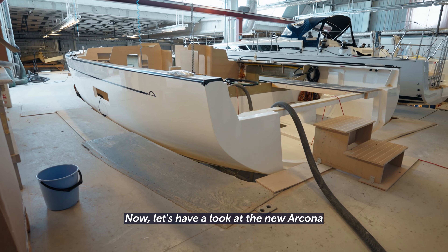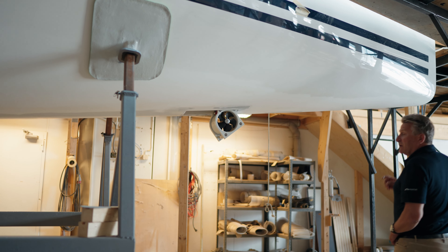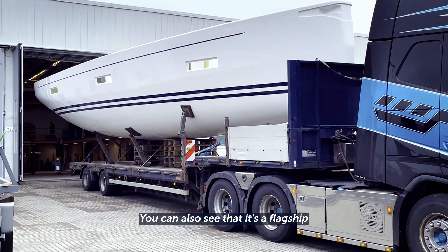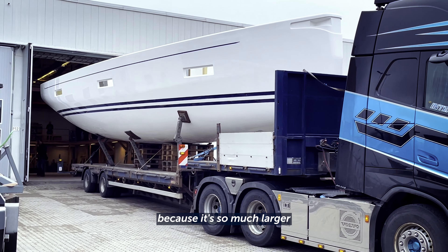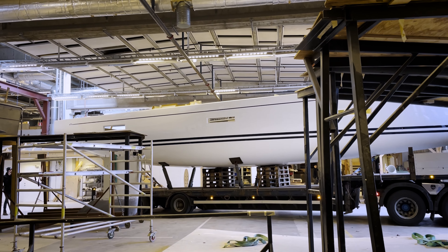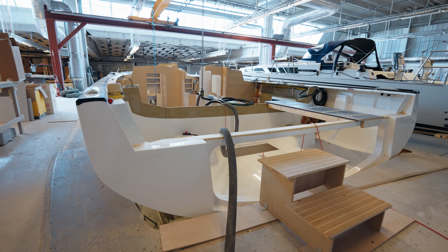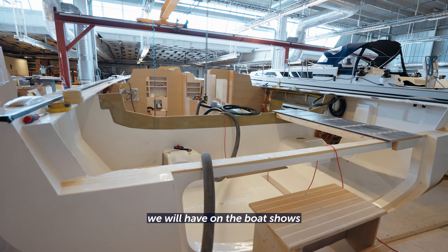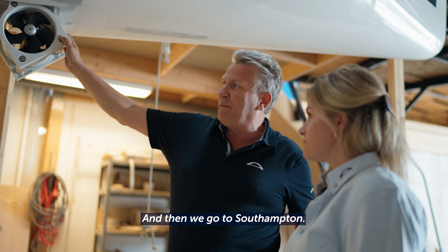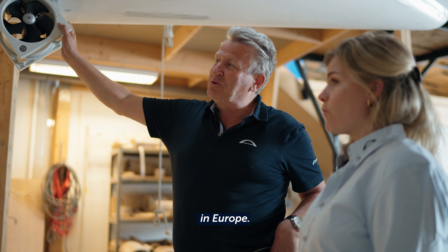Now let's have a look at the new Arcona flagship that's in build here at the yard. Here we have the bow thruster. You can also have a stern thruster, which this one has. You can see it's a flagship because it's so much larger than the other boats. We cannot produce it with the keel inside — we cannot get it out — so we have to put the keel on afterwards, outdoor. This one will be the first one we show on the boat shows; we'll have it in Oros and then go to Southampton. We will do a road trip — or rather an ocean trip — with the boat in Europe.